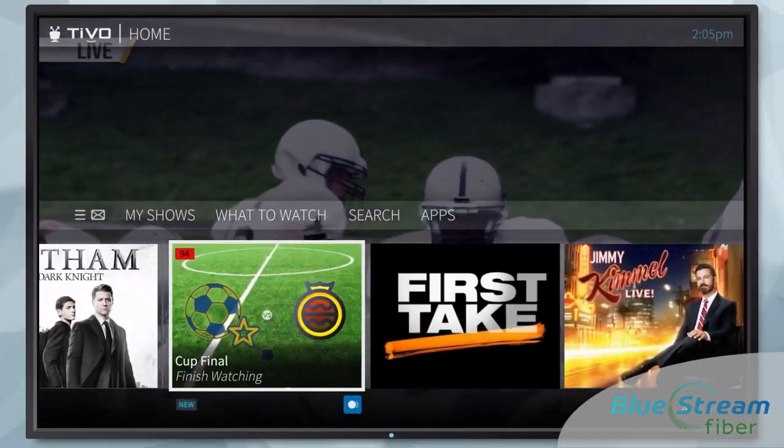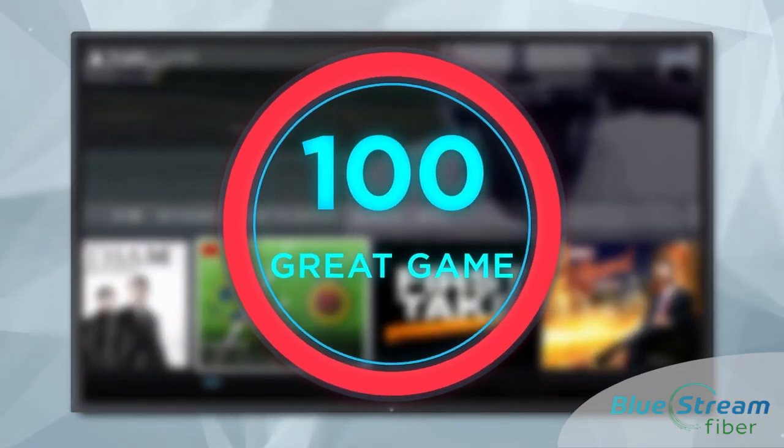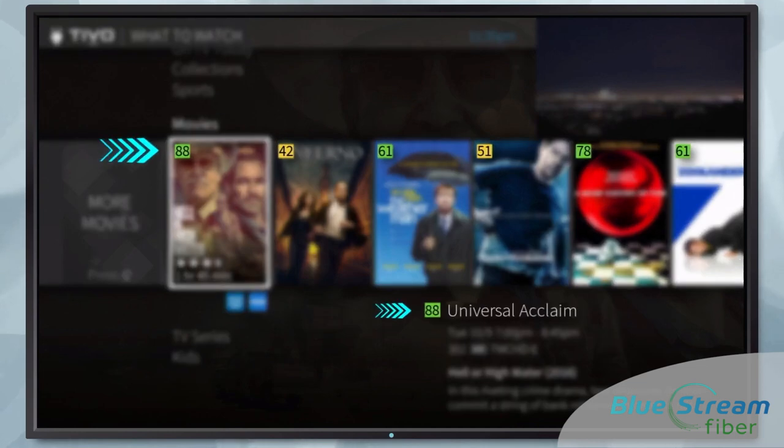We offer a huge library of sports. Look out for those exciting scores from your favorite teams, and also popcorn ratings for movies.